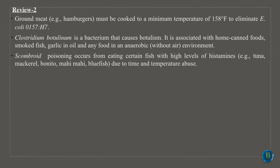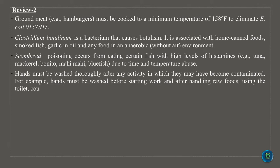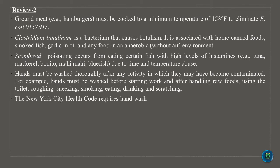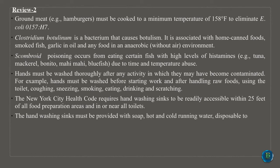Hands must be washed thoroughly after any activity in which they may have become contaminated. Hands must be washed before starting work and after handling raw foods, using the toilet, coughing, sneezing, smoking, eating, drinking and scratching. The New York City Health Code requires hand-washing sinks to be readily accessible within 25 feet of all food preparation areas and in or near all toilets. The hand-washing sinks must be provided with soap, hot and cold running water, disposable towels or a hand dryer, and a wash hands sign.